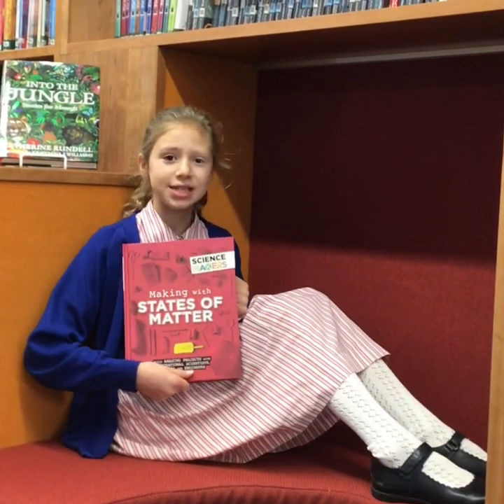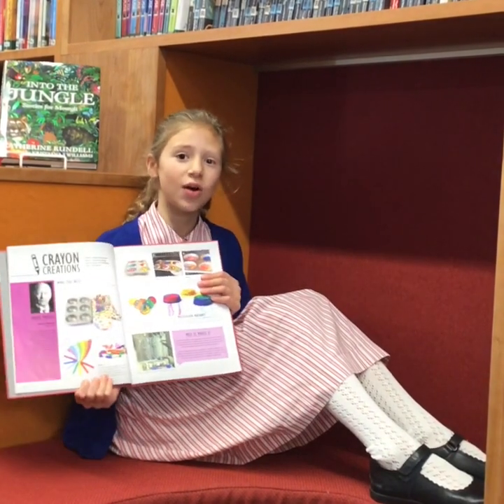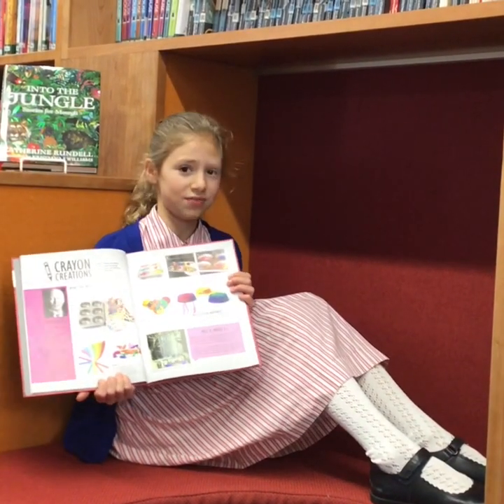Making with States of Matter. I love this book because you can be so creative while still learning about science. The instructions are easy to follow and I wouldn't hesitate to try out any of these experiments.